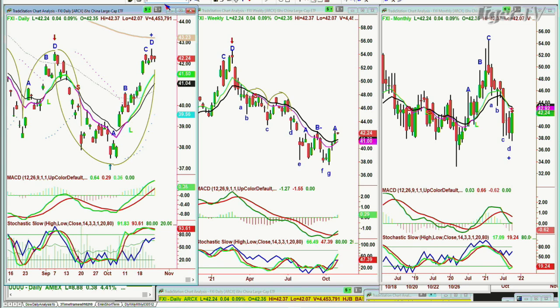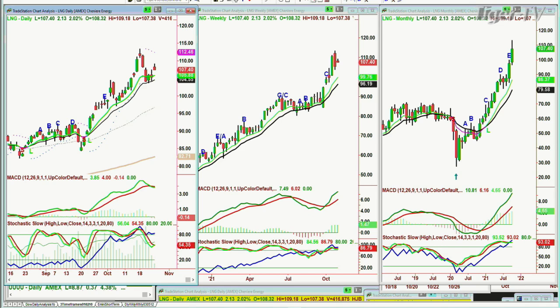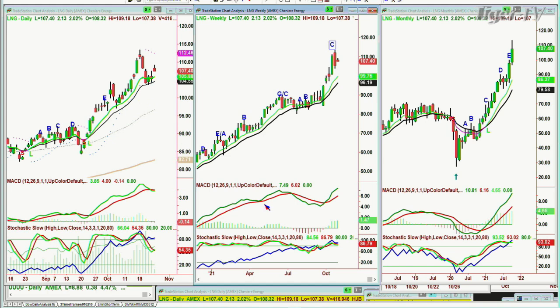Another question was about LNG — Cheniere Energy — which was on my favorite list. LNG is at 107. I think this is a peak A, peak B, peak C. It looks good. In the weekly chart it could digest a little bit more — it could even test 104 — but I don't want to see it break. LNG is at 107.40, up 230. Looking good.